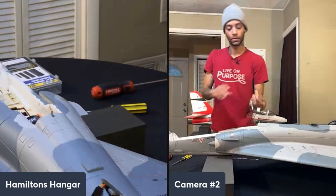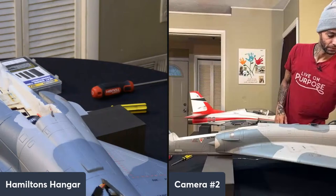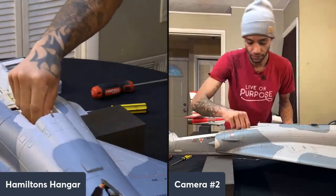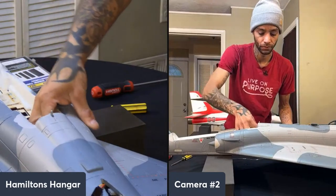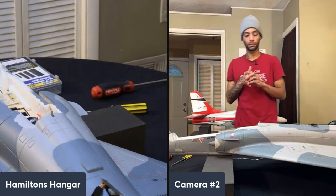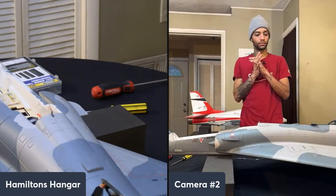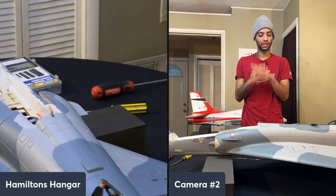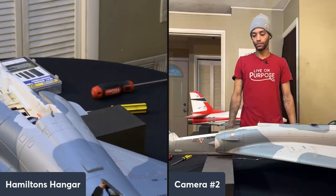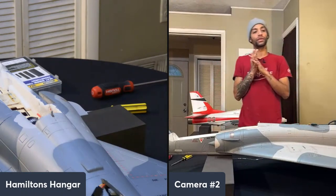I moved the afterburner out of the way. Scotty said his buddy lost his Tomcat today — the new 64 — out of nowhere. He thinks the servos aren't strong enough. Yeah, we were hearing some things about that.